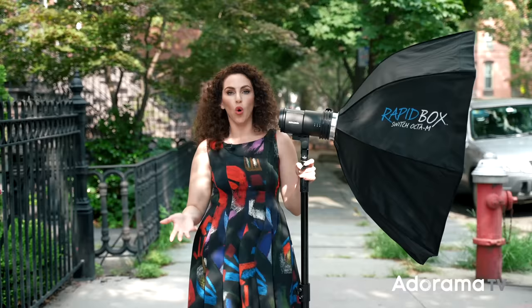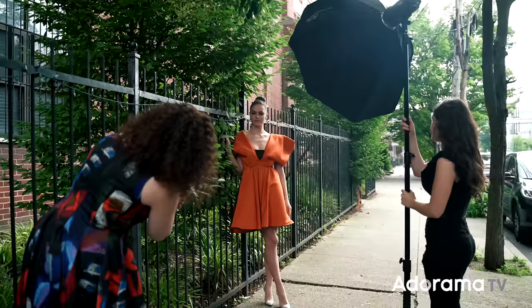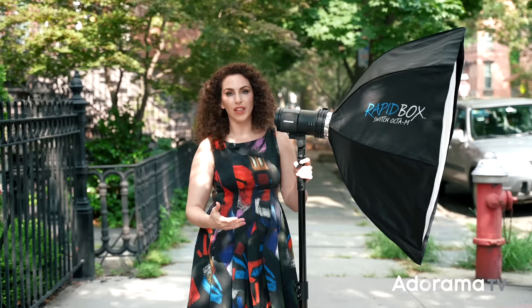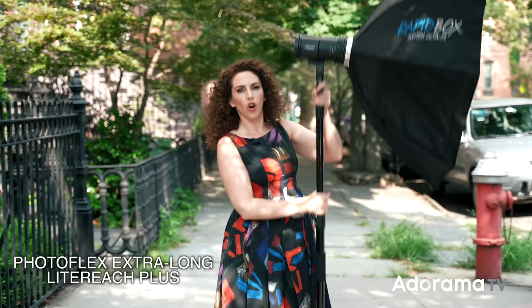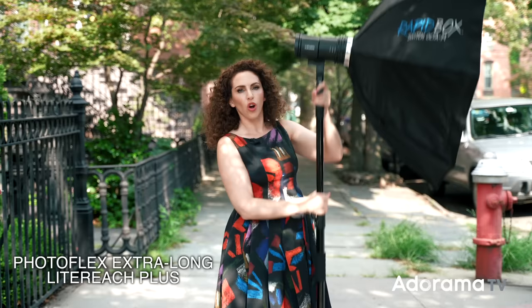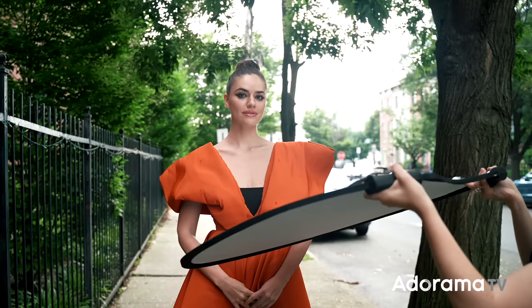Next, let's talk about my light stand. You'll notice it's not actually a stand — it is a pole. Usually when I'm on location in New York City, we're not actually allowed to use tripod stands in the streets, but you can get away with something like this. It also makes it really easy when you have an assistant, because they can quickly hold the light out overhead. This is a Photoflex Light Reach Plus. What's really nice is the assistant can hold it, but it can also go really, really high up, which is very useful when I'm getting more dramatic angles.